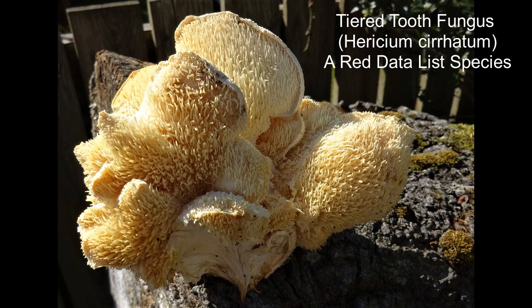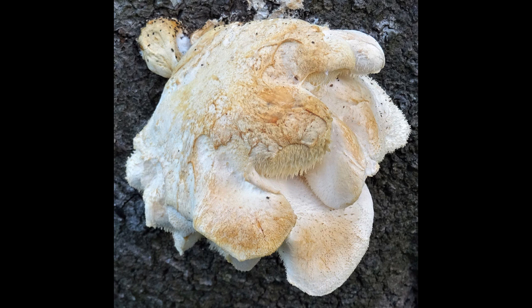This is Hericium serratum, the toothed tooth fungus. It belongs to a group whose spores are released from structures that look like spines. Other fungi either have gills or pores.